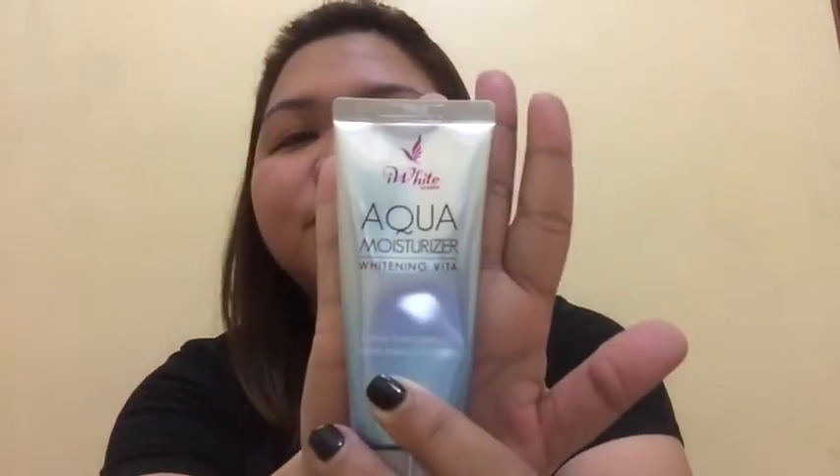Moisturize your face by applying this one — it's an aqua moisturizer from iWight. Some people use a face primer, but I've tried that once and it was a bit oily. So I prefer this water-based one. It's a very, very good moisturizer and I just love it.